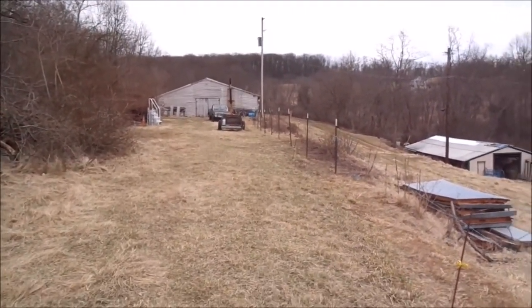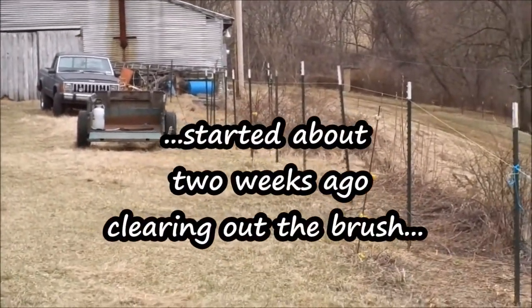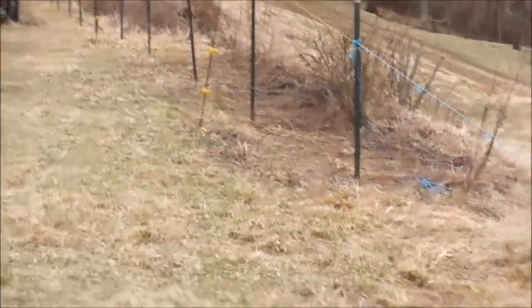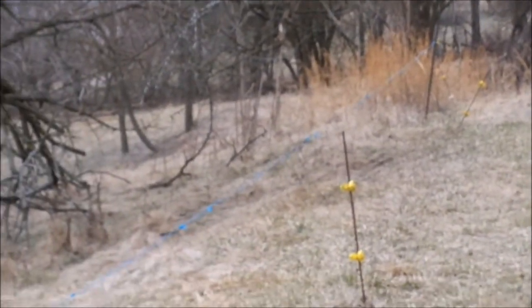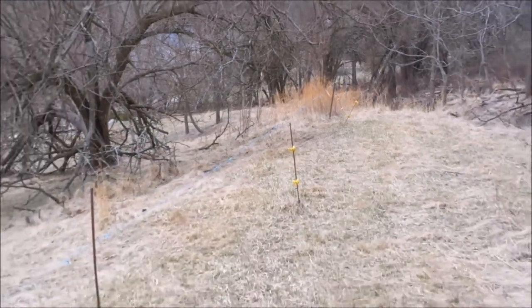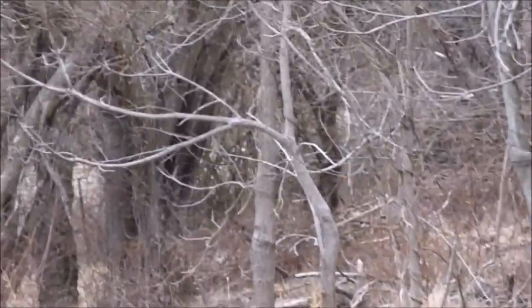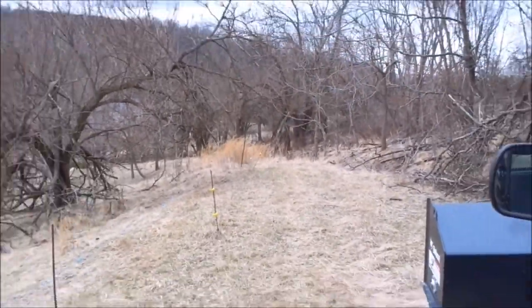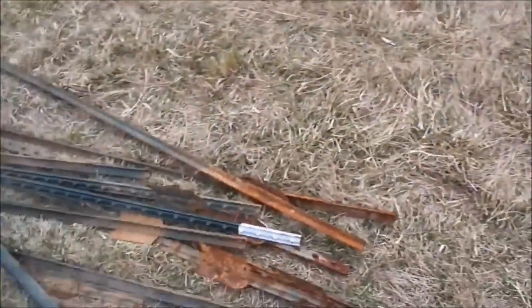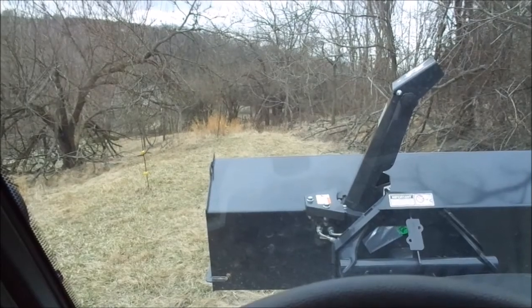We're trying to finish this section along here. We got a few fence posts in, but we have a lot more to get in going out of the way to get over to that tree line over there. We got some trees to cut out, and we'll go up to the next section of fence that we've been working on, cutting some trees out.